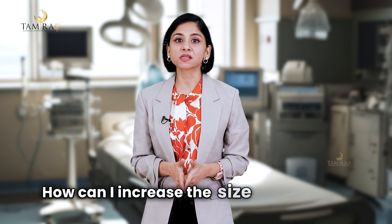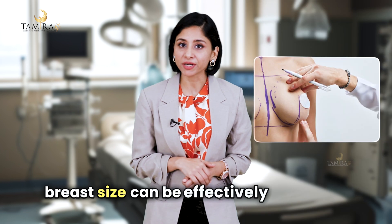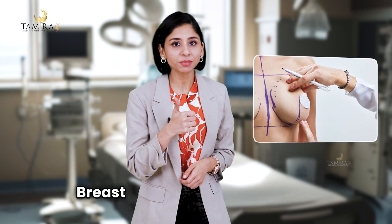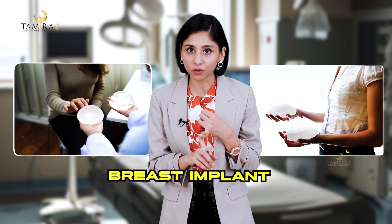How can I increase the size of my breast? There are two ways in which breast size can be effectively increased: breast implant and fat transfer. With breast implant, you can choose the shape and size of the implant you want, or the surgeon can choose the implant based on your body type and profile.